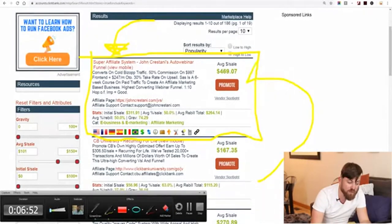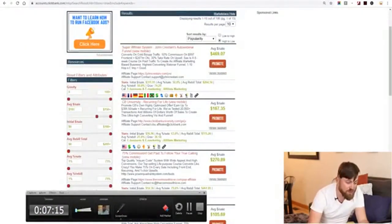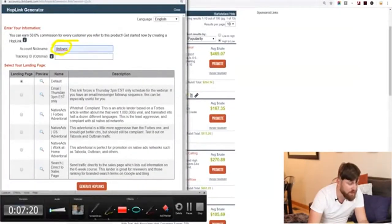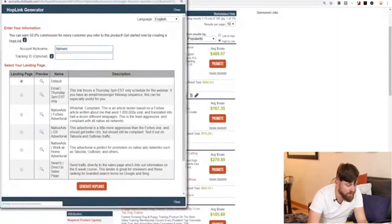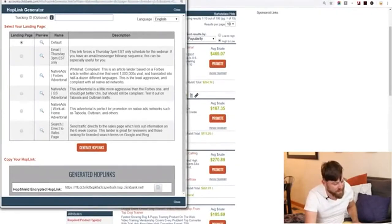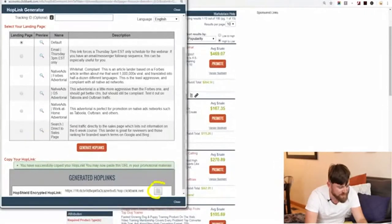What you want to do is click 'Promote.' After you click promote, your affiliate nickname should show up if you're logged in right there. You'll go down to where it says 'Generate HopLinks.' We'll generate a hoplink just like that, and it will give us a link. You can highlight it and right-click copy, or you can click the copy button and it will copy the link for you.